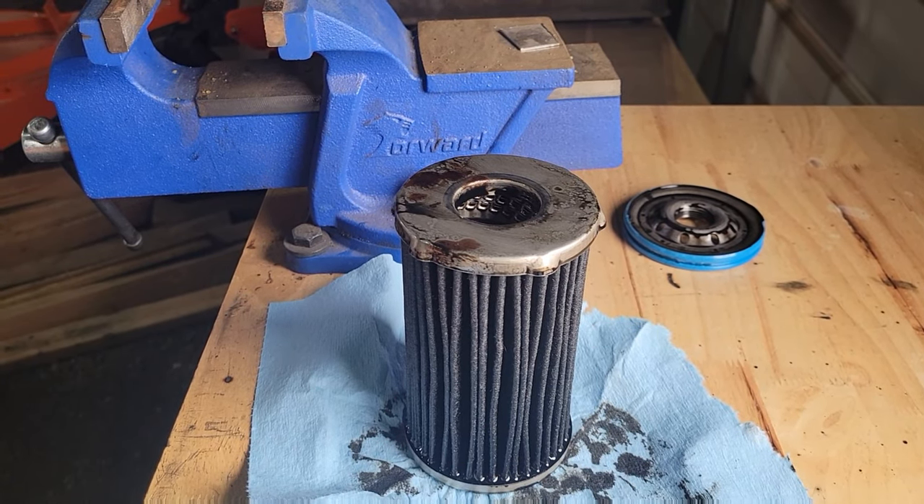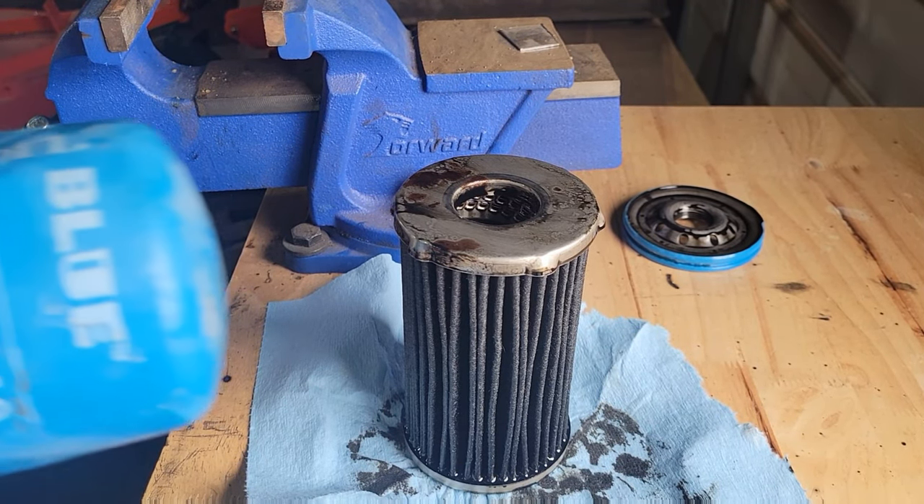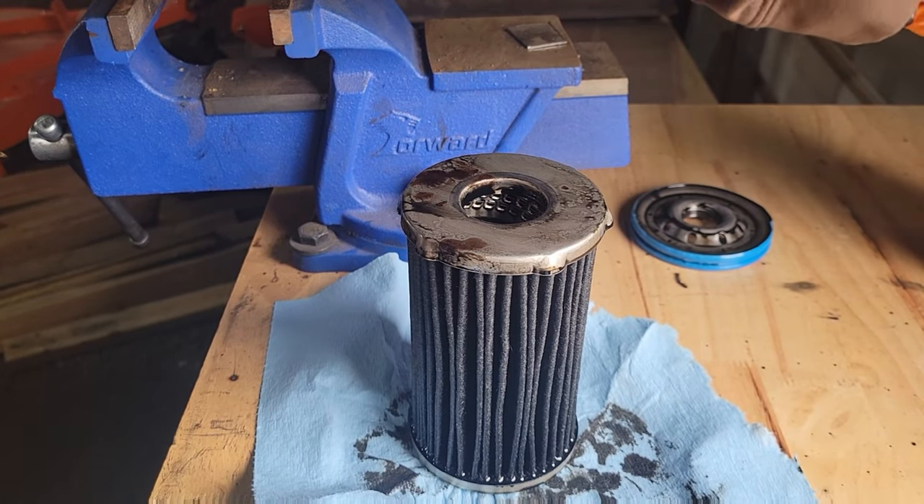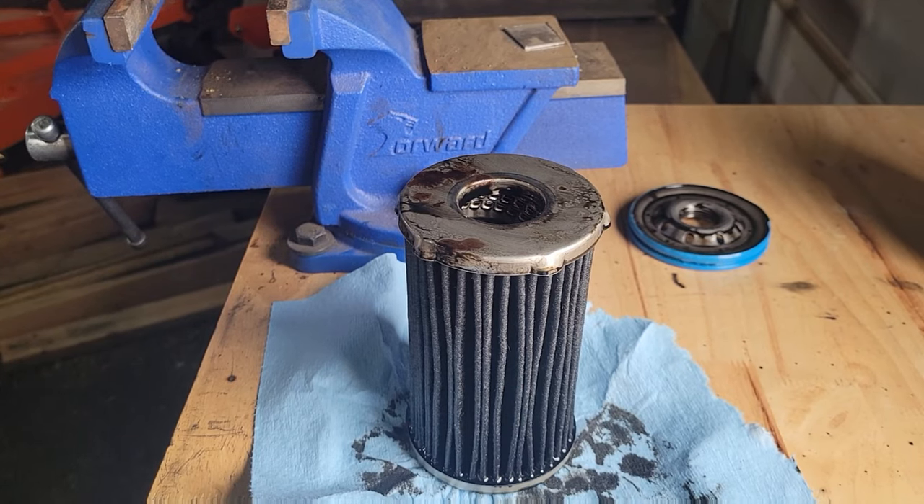All right guys, making a quick video here. I'm showing you how my Donaldson DBL 7349 off my 6.7 Cummins held up after 8,500 miles.